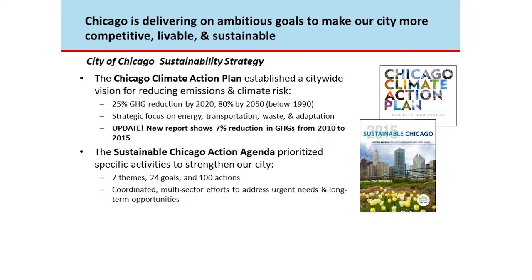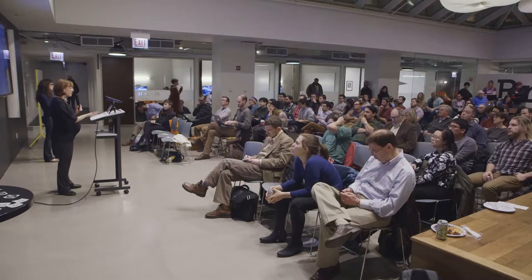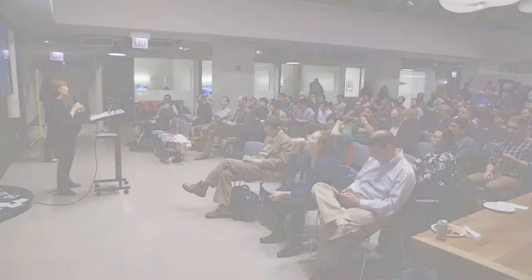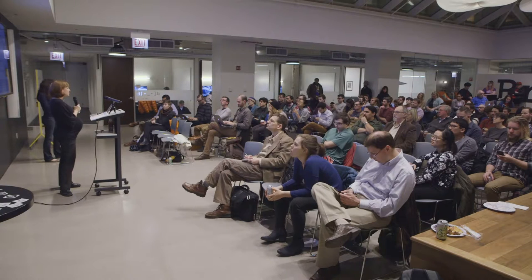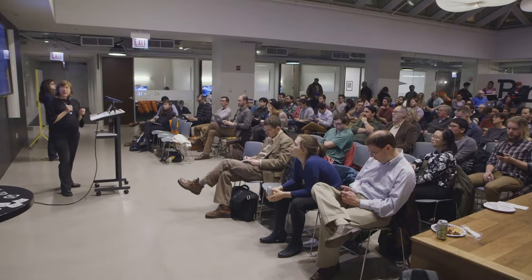More recently the city developed the Sustainable Chicago Action Agenda — a shorter-term roadmap for sustainability identifying different themes and actions to hit those long-term carbon reduction goals. The takeaway is that both documents focus heavily on energy and buildings, because energy used in buildings — both electricity and natural gas — makes up just over 70% of the city's total carbon emissions. If we don't address this, we'll never hit our long-term carbon reduction goals.